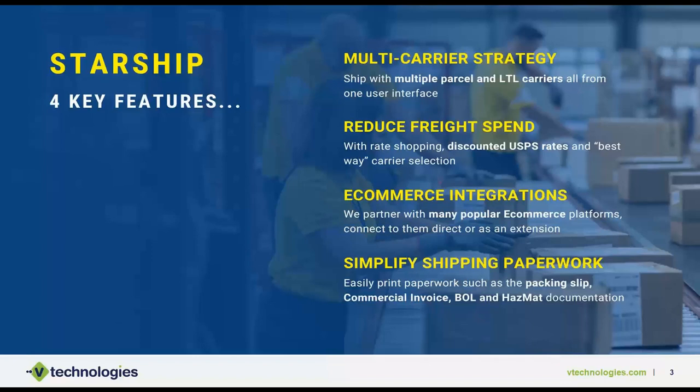We also tie in with many different e-commerce integrations today, where we can pull in those e-commerce orders directly. We can also tie in with McCullough as an extension, sending tracking numbers back to a Shopify site or a WooCommerce platform. If that's of interest, we can talk in more detail after the call. Lastly, Starship really simplifies shipping paperwork. What we often find is that the front office generates all the commercial invoices for international shipments, hazardous forms, and bills of lading, and someone is literally walking them out to the warehouse. Starship is designed to process all that documentation so it's all together with no crisscrossing of documents for the wrong order.